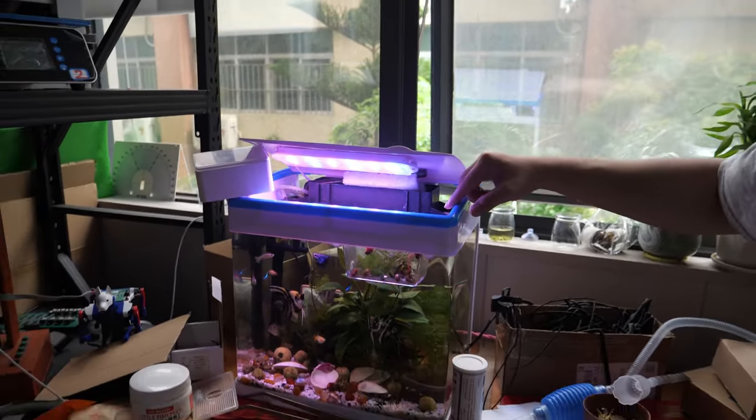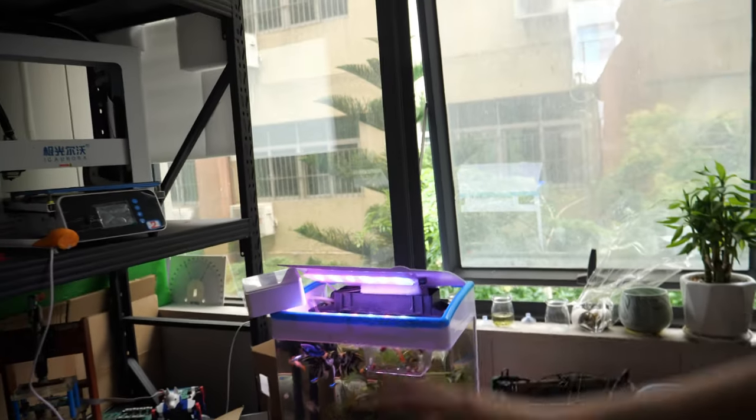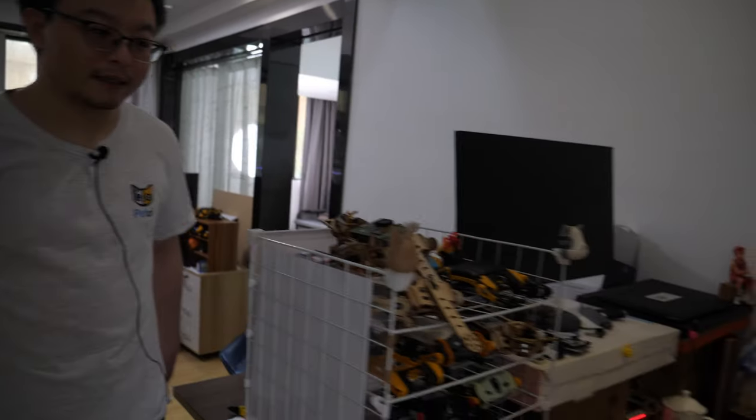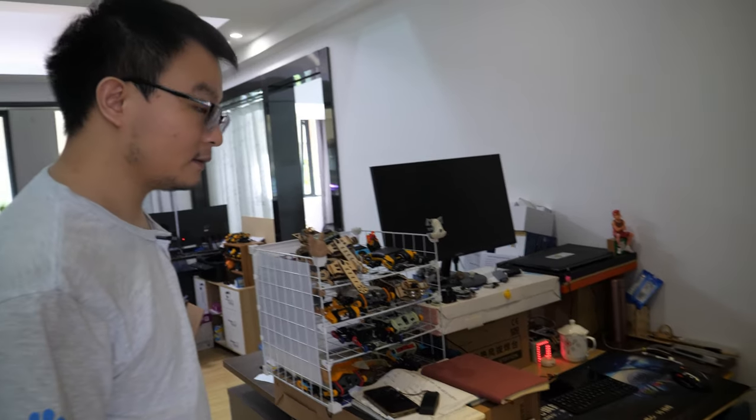There are baby fish in the water tank. Three 3D printers over here. Another desk with a mechanical structure. How long have you worked with your colleagues? For the first three years I was a one-man company and designed everything myself.